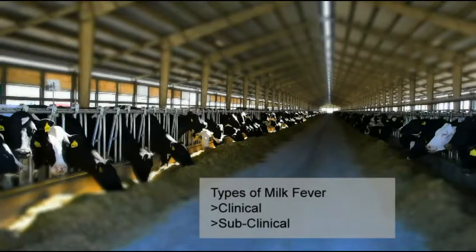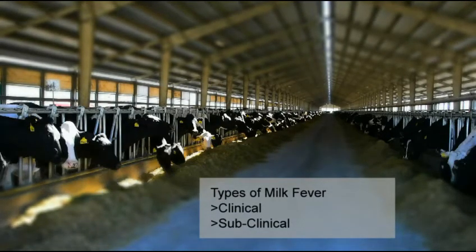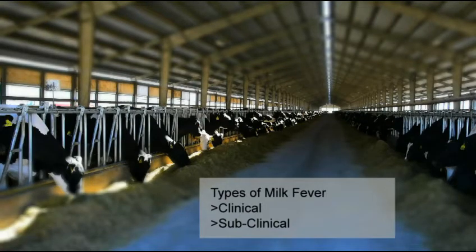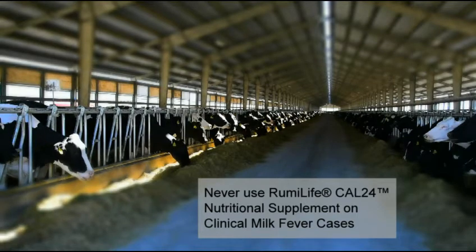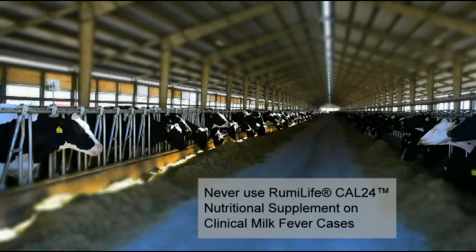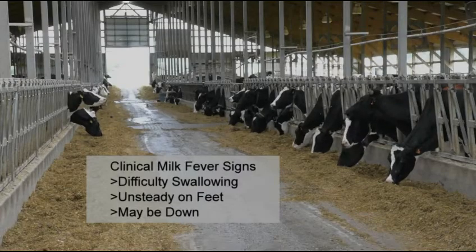There are two basic types of milk fever: clinical and subclinical. Both types reduce muscle function progressively.